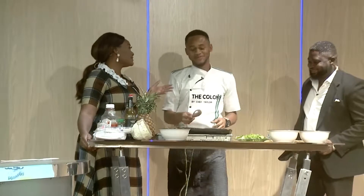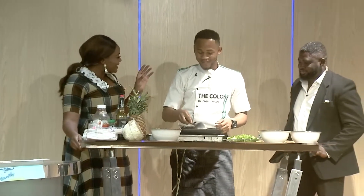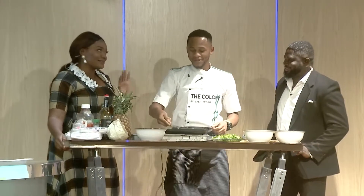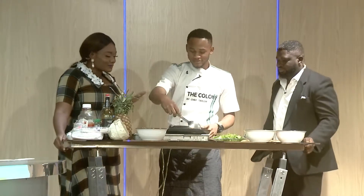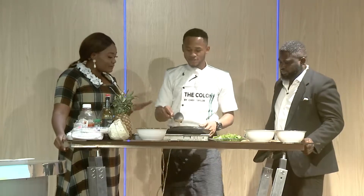Chef Taylor, every time you come to the program I'm always well fed. The last time we had the beef burger Goliath — oh my gosh, Andy missed out, we have to do that again. So tell me, what's going on here? I know you're making an orange chicken salad, tell me more about what's happening right now.